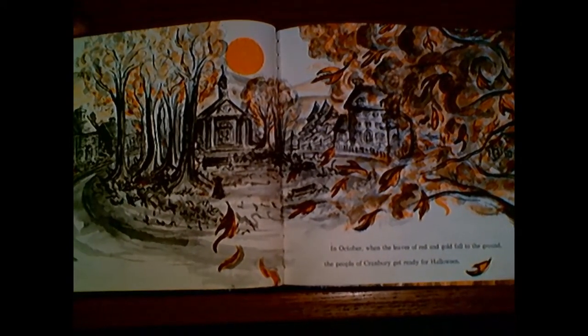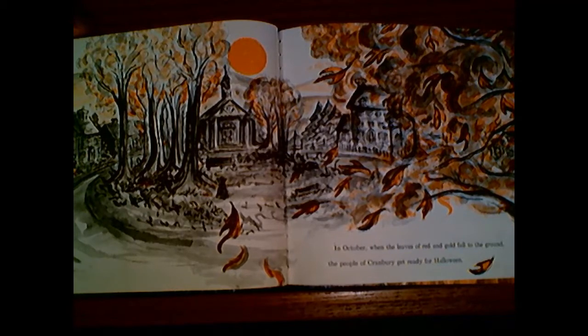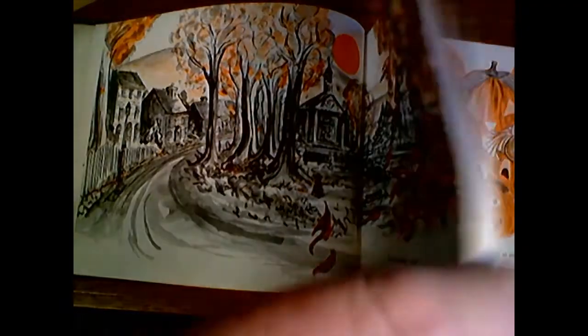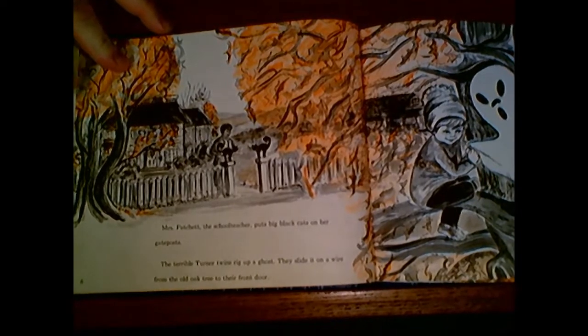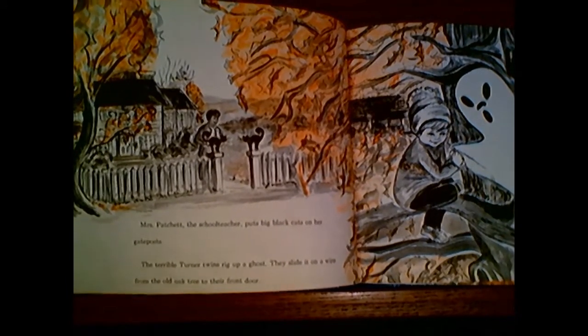In October, when the leaves of red and gold fall to the ground, the people of Cranberry get ready for Halloween. Mrs. Patchett, the schoolteacher, she puts big black cats on her gatepost.